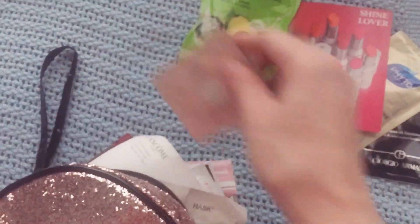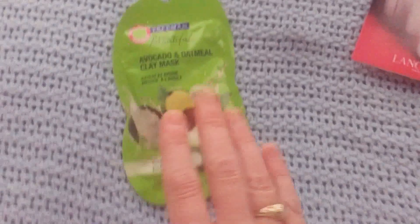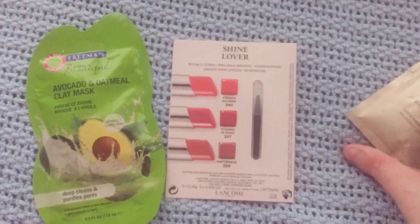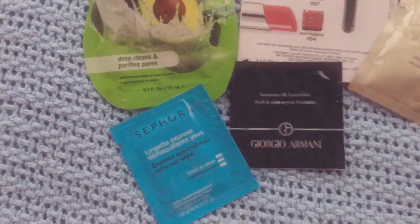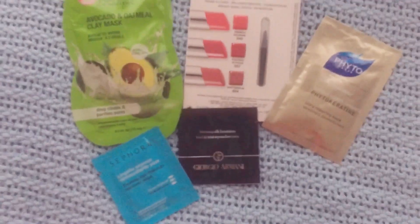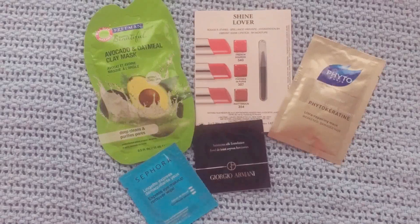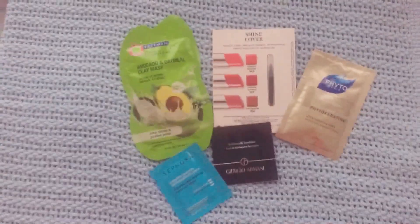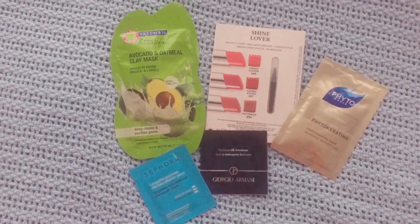So let me move all of this out of the way. We will go ahead and review. I'm going to be trying the Freeman Avocado Oatmeal and Clay Mask. We have the three lipstick samples from Lancôme. We have a hair mask from Phyto. We have the Luminous Silk Foundation from Giorgio Armani. And we have an eye makeup remover wipe from the Sephora brand. So that's a pretty good range of stuff — something to bring my face back to life, something to bring my hair back to life, something to clean my eye makeup off, and then two makeup items. So that's going to be really interesting to try all of these things. I'll report back to you guys next Monday when I pick some more stuff and let you know how these things work.